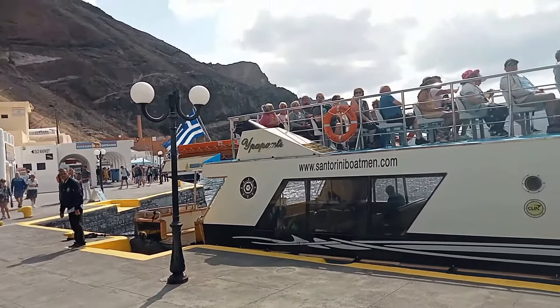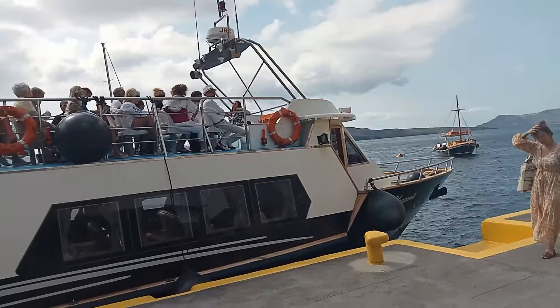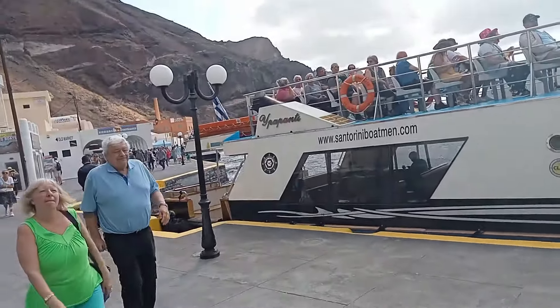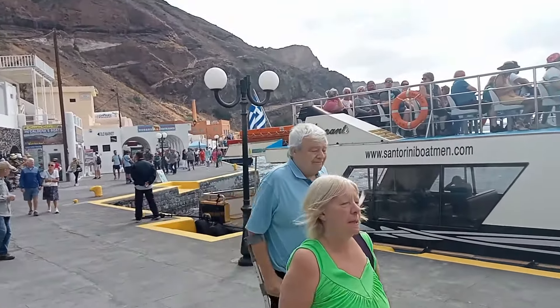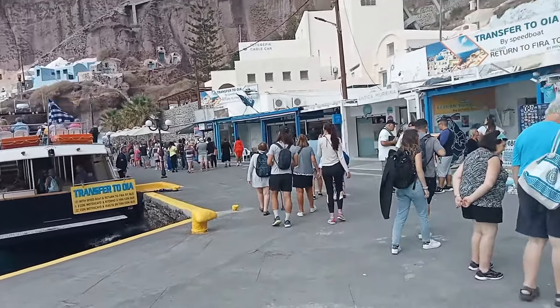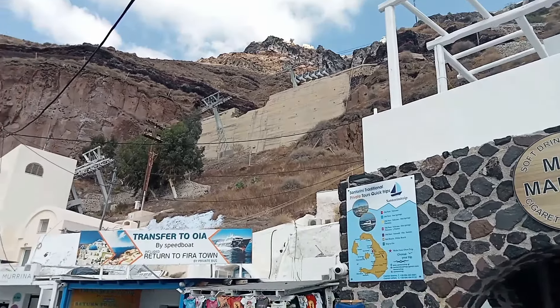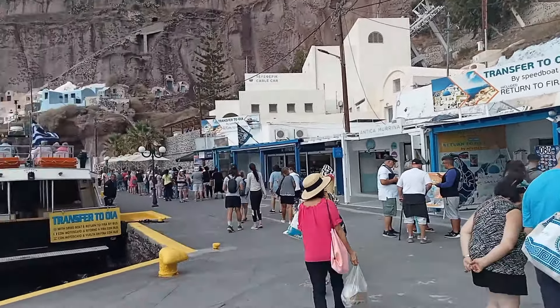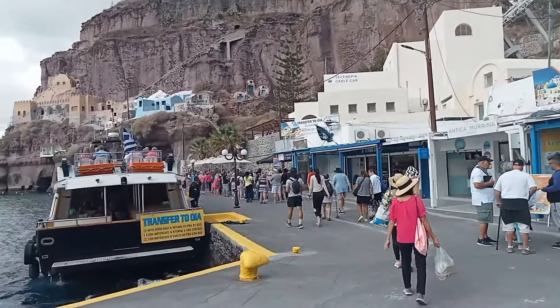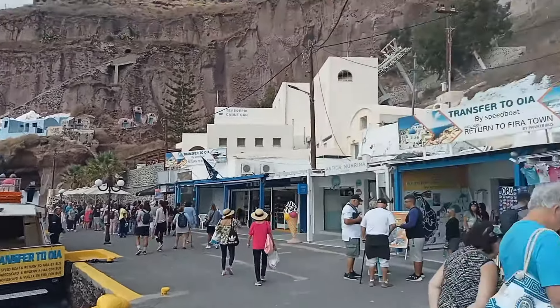Now the price to go to Oia on a bus, as I did yesterday, is 1 euro 60. But these people are just brand new tourists that just arrived into port. That line there is the line to go up the lift, which is those cable cars right there. That line loops around and it is a long line, full of tourists. It costs 10 euros to go up one way.